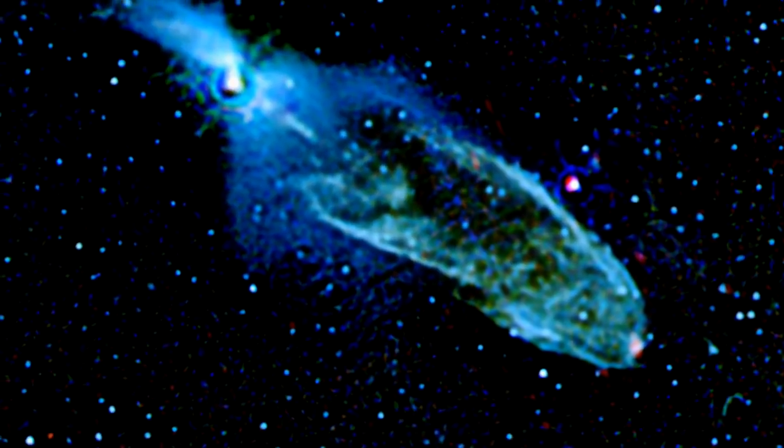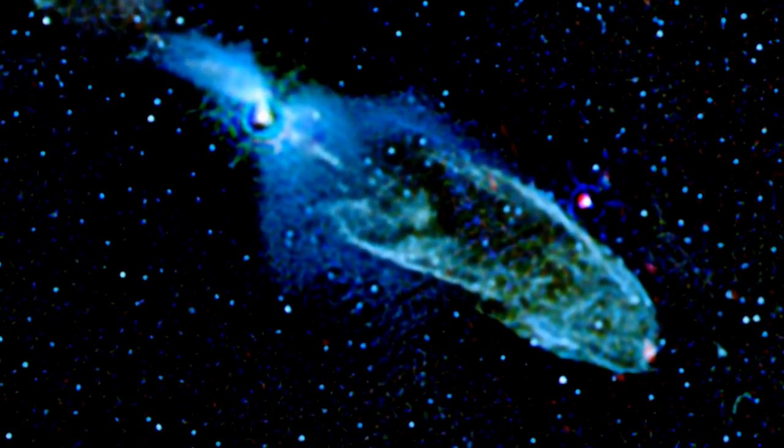These jets become visible where they crash into the surrounding interstellar gas, making glowing shock fronts that sometimes look like vast, elongated bubbles.